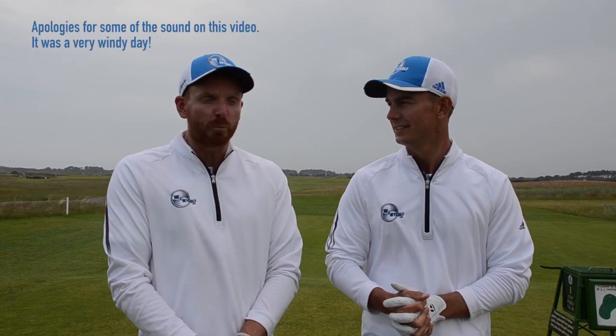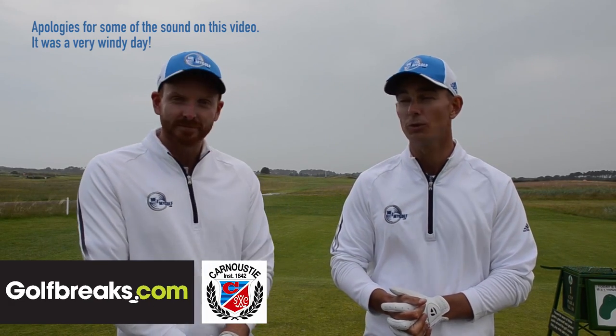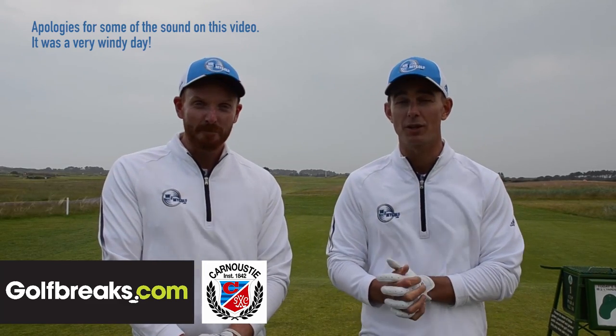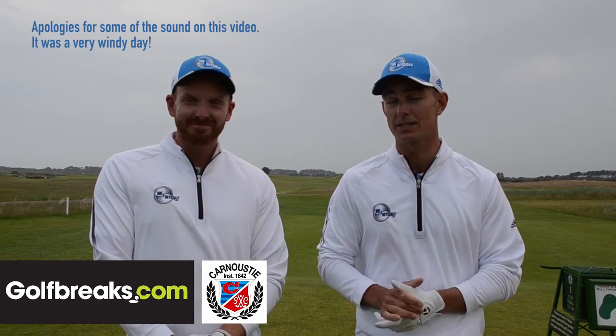Hello and welcome to Me and My Golf TV. We're here in Scotland on our GolfBreaks.com tour. So we are now at Carnoustie, Andy. The wind is blowing, as you'd expect in Scotland. And we've arrived at one of the toughest golf courses on the Open rota. It's going to be an interesting course, but one not to be missed.